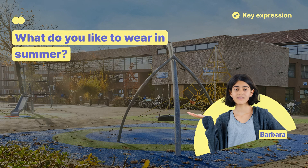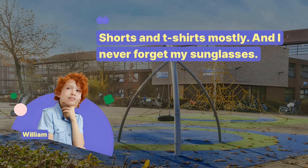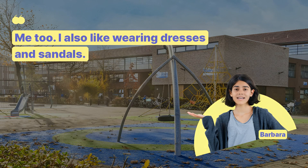What do you like to wear in summer? Shorts and t-shirts mostly. And I never forget my sunglasses. Me too. I also like wearing dresses and sandals.